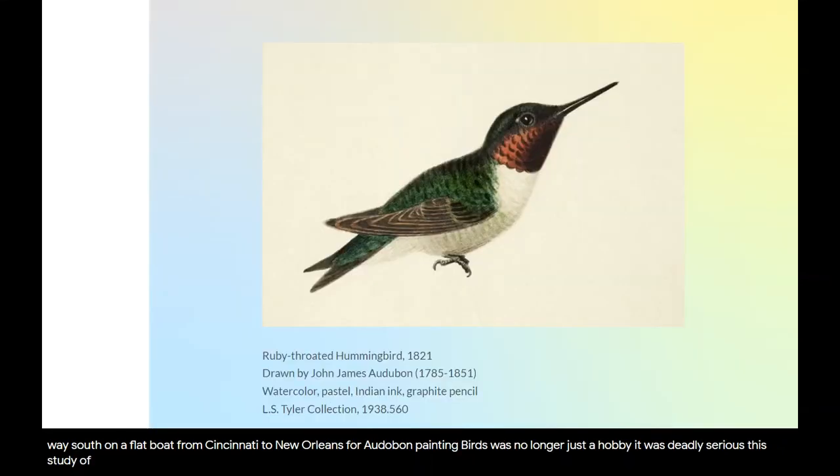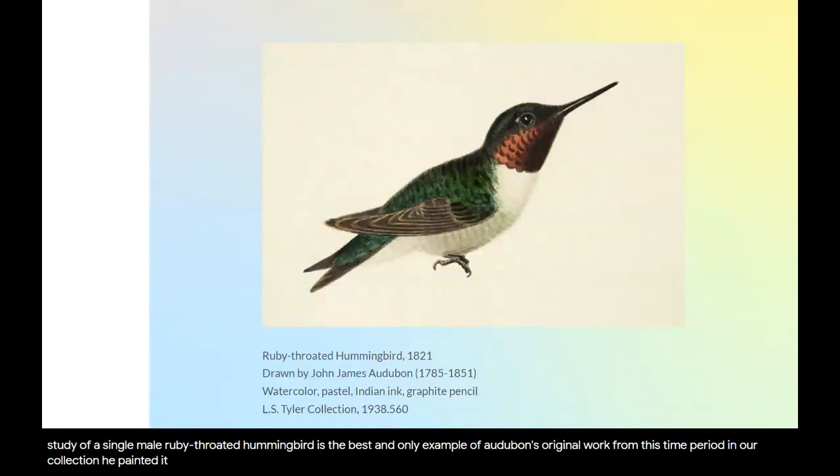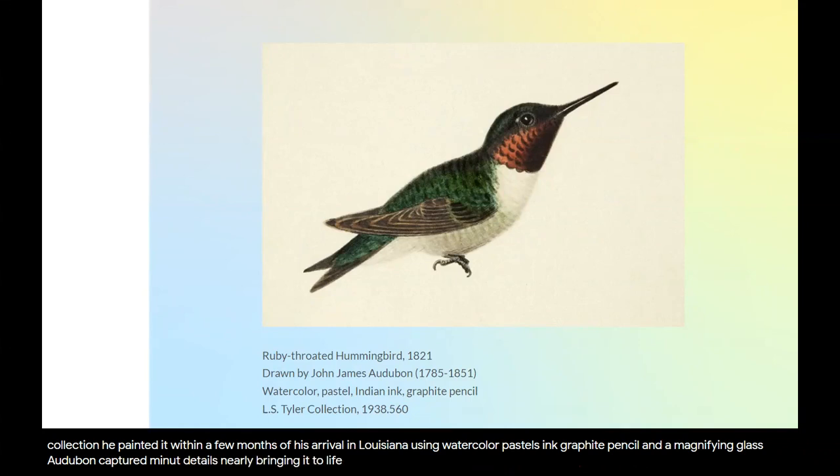This study of a single male ruby-throated hummingbird is the best and only example of Audubon's original work from this time period in our collection. He painted it within a few months of his arrival in Louisiana. Using watercolor, pastel, ink, graphite pencil, and a magnifying glass, Audubon captured minute details, nearly bringing it to life. The unfinished drawing shows the hummingbird with a small, penciled-in branch on which it sits.